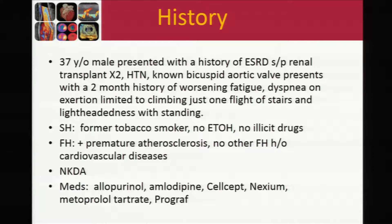This is a 37-year-old man who has a history of end-stage renal disease and has had two renal transplants, hypertension, known bicuspid aortic valve. He presented with a two-month history of worsening dyspnea on exertion — he could only climb barely one flight of stairs — and lightheadedness with standing. He's a former smoker, no history of illicit drug use. There is a family history of premature atherosclerosis, but no history of familial heart diseases.